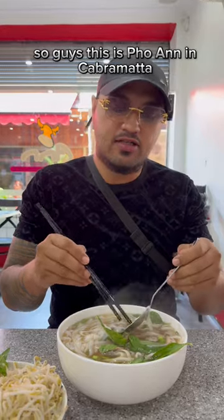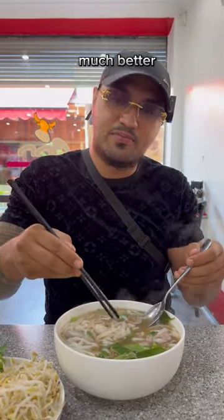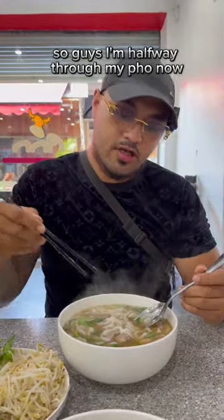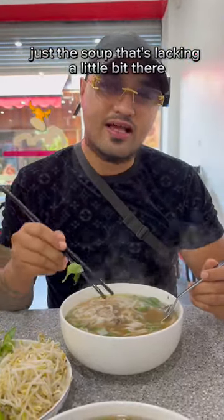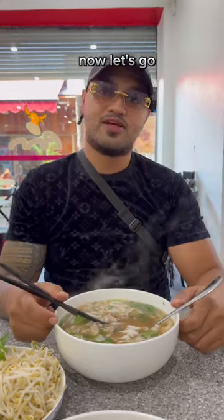So guys, this is Pho An in Cabramatta for Episode 2. Episode 1 we went and checked out Two Foodies down in Namm Picture — I've got to say Two Foodies was much better. But you know, you can't go wrong with a pho. I'm halfway through my pho now — there's heaps of meat, lots of noodles, but the soup is lacking a little bit. Other than that, it's not bad, but we've got to find one better than Two Foodies.